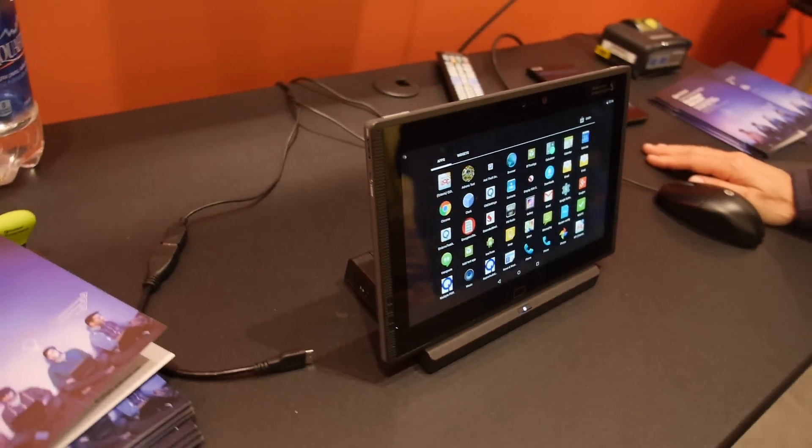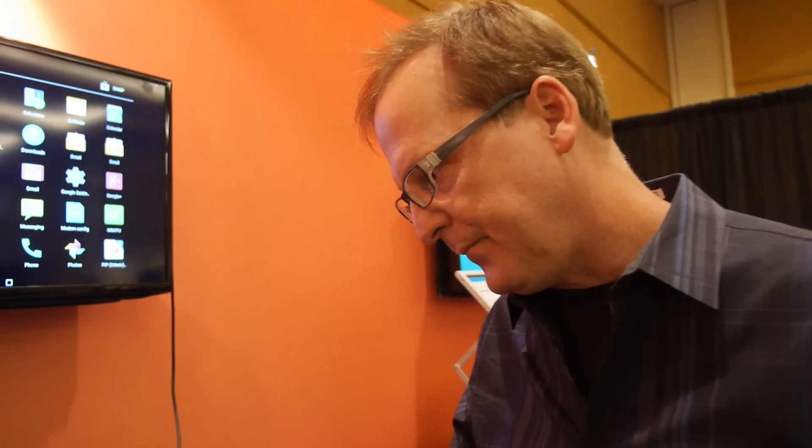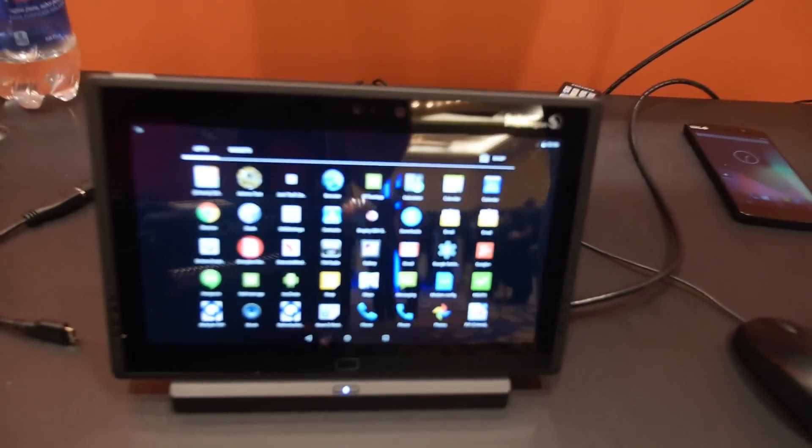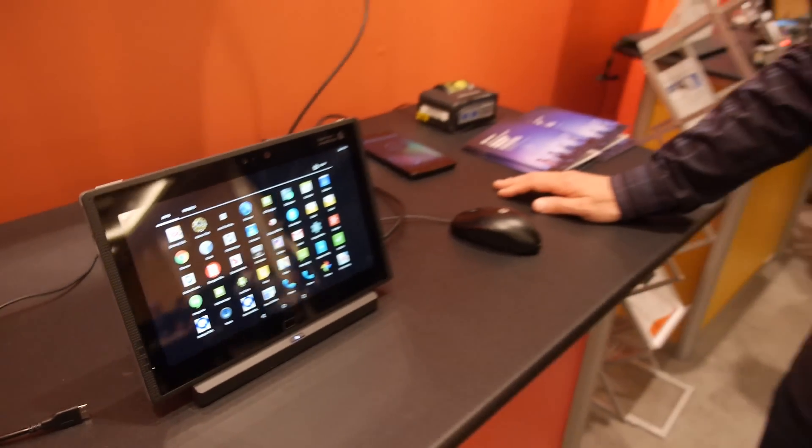This is called the Snapdragon Mobile Development Platform. It's available now for $999 and will start shipping in December. It's designed for advanced developers who want to leverage the 4K display and all the special hardware features.